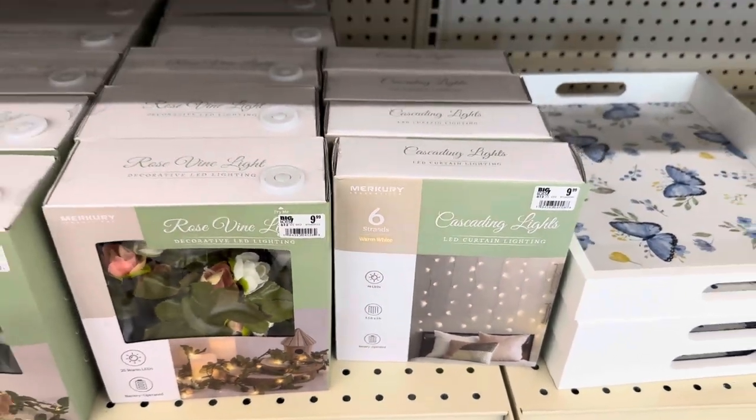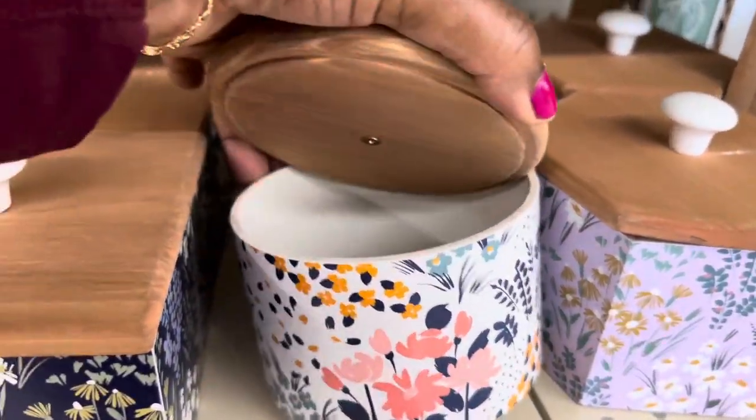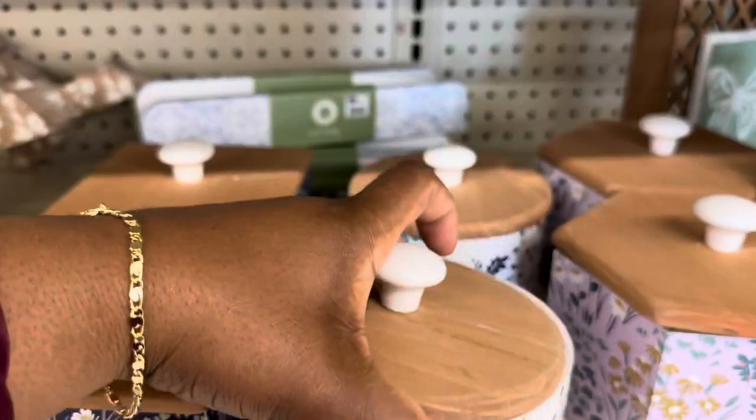Cascading lights right there. Cute little wooden jars where the top is wood, and they are $9.99.